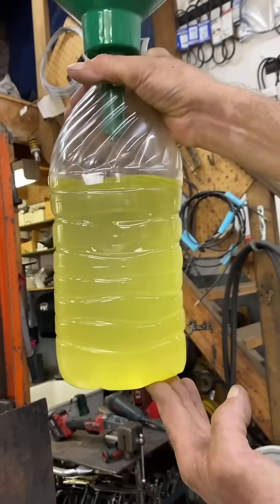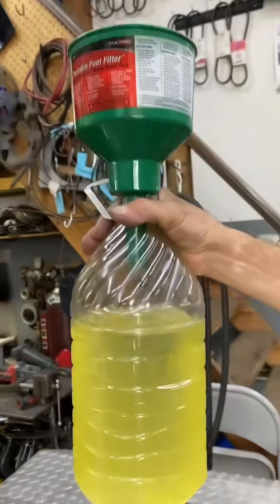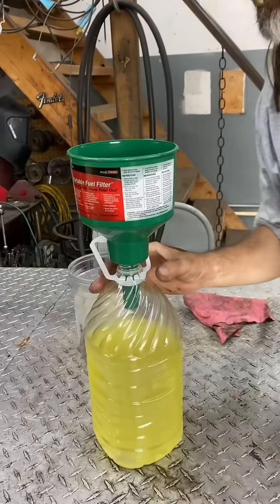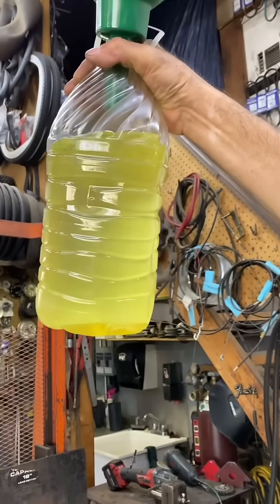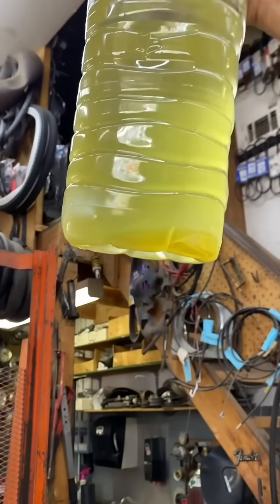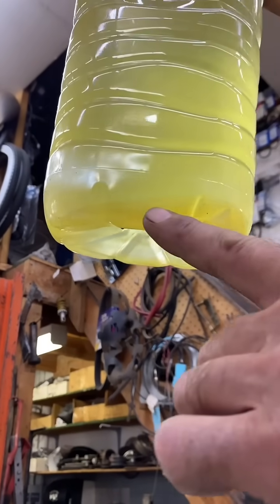I don't know, it looks a little cloudy. Let's give it a minute to settle and see if it filtered that water out like they claim. Well, looks like it didn't work — there's a bunch of water in the bottom.